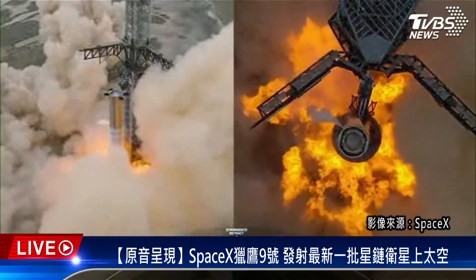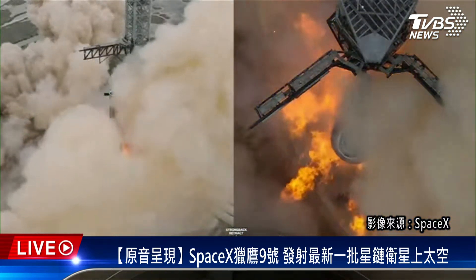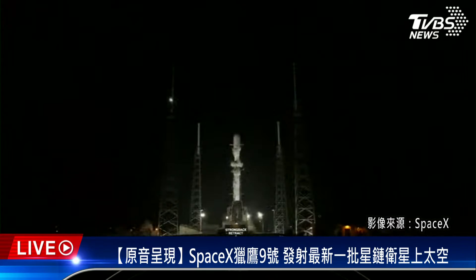1.9 million pounds force, or about 3,600 metric tons of thrust, and it was one of the last major milestones before Starship's first orbital test flight. It is a super exciting time to be here at SpaceX and we're looking forward to Starship's orbital test flight coming up soon.